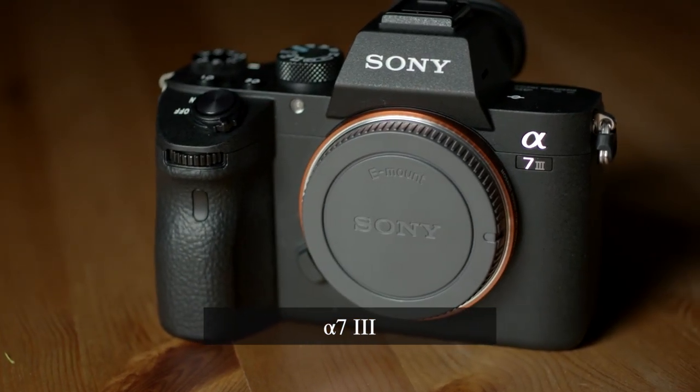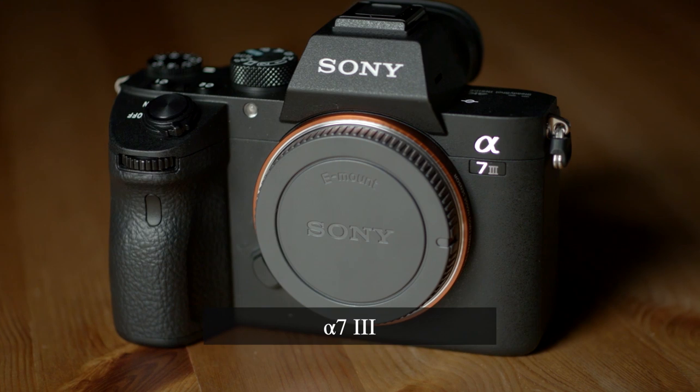Cameras like this Alpha 7 III produce great image quality, but I also recommend camcorders.